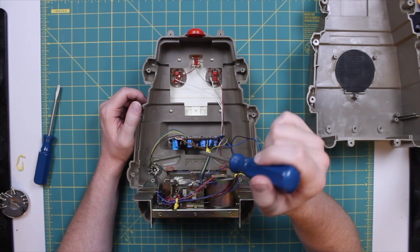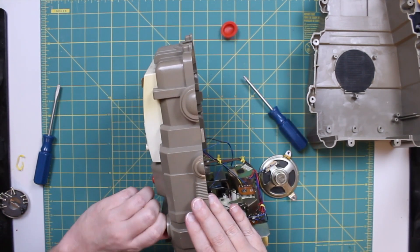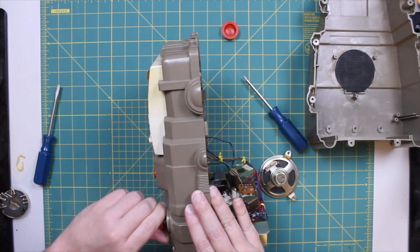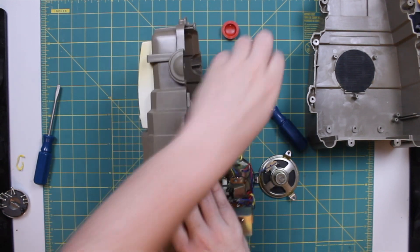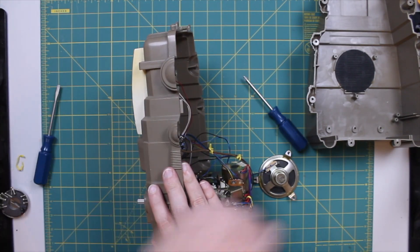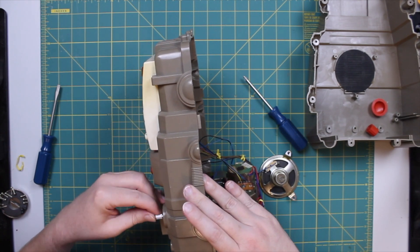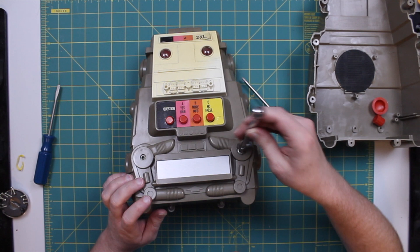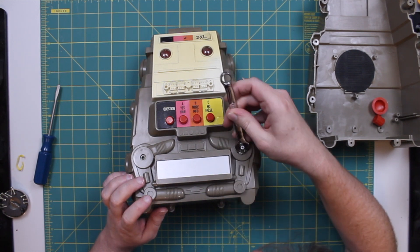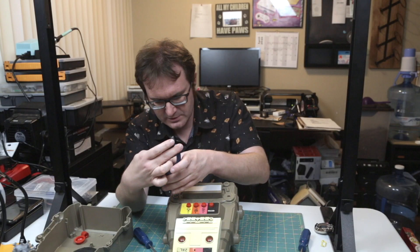I'm going to have to take that out at some point. Now this guy just pops off — a whole cap pops out. And there is a retaining nut. Too big. If I'm going to get in there, I have to improvise. It's so grody too — like, there's 40 years of dust and gunk on here.